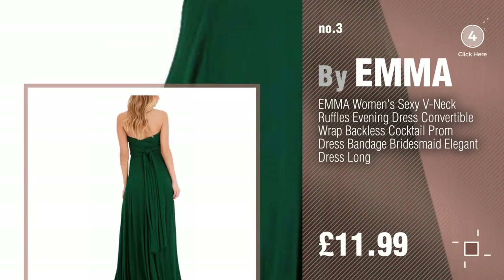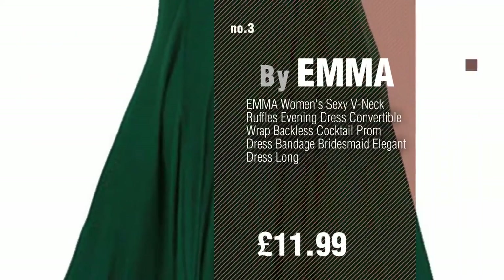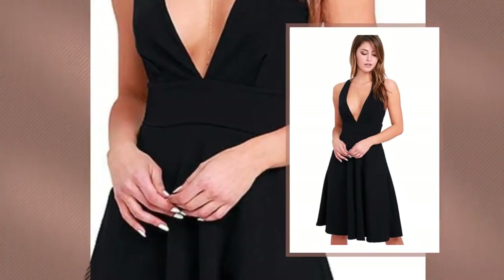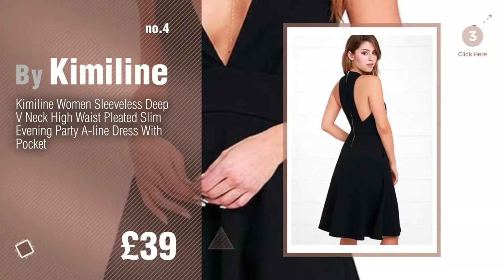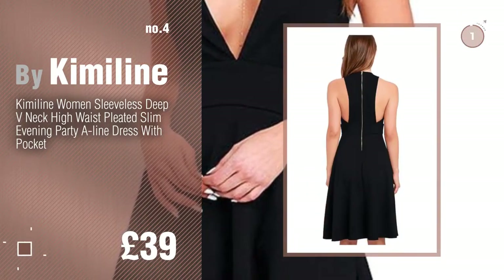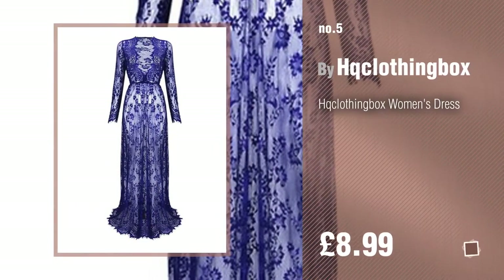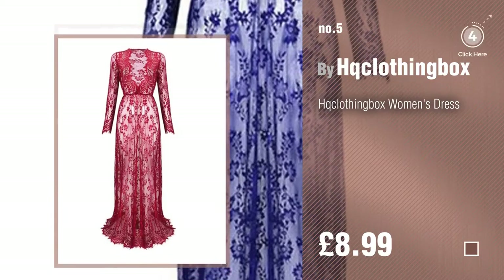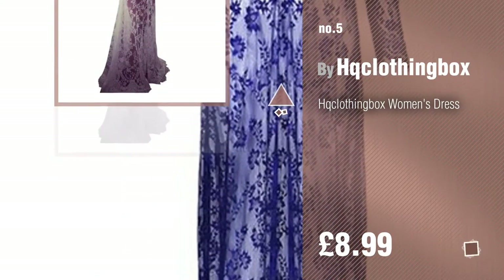For more details about these great dresses, just click this circle. Number 4, by Kimeline. Number 5, by HQ Clothing Box. Find these carrier dresses at up to 70% off by clicking the circle.